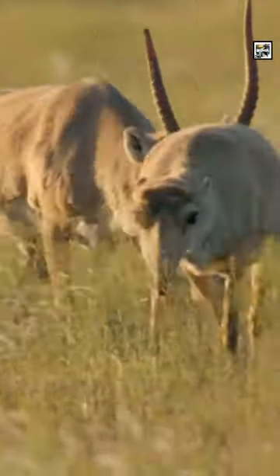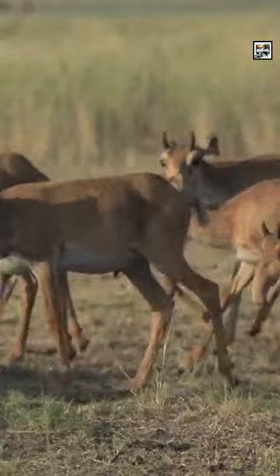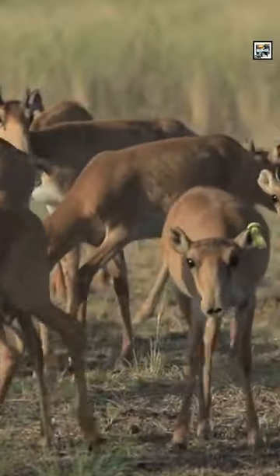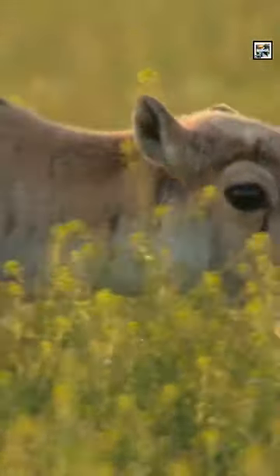Saigas have big, odd, hanging noses that look akin to an elephant's, albeit much shorter. Their noses are debatably less helpful than theirs too. They prevent too much dirt and dust from getting in their lungs, help cool down their bodies in the summer, and help warm up air before it enters their lungs in winter.